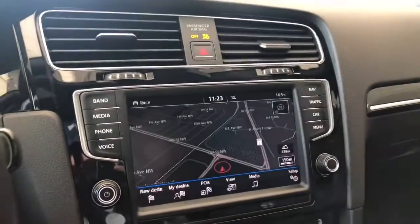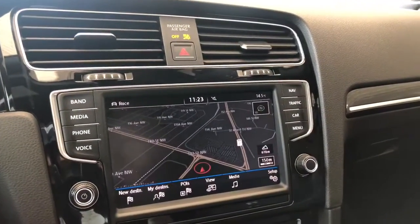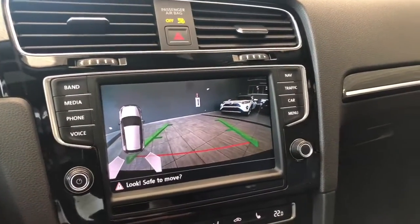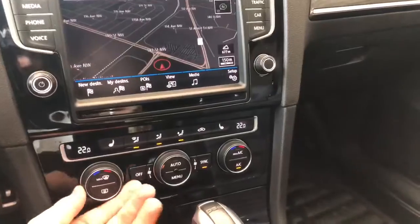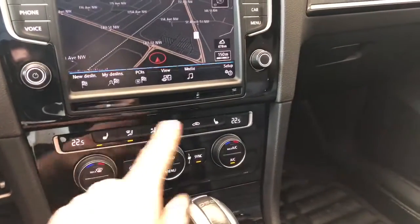There's a navigation shortcut on the right side where you can set your destination. Going into reverse will bring up the backup camera. Underneath is the dual-zone climate control — temperatures can be adjusted on both sides — and you'll also find your heated seats on the very left and right.